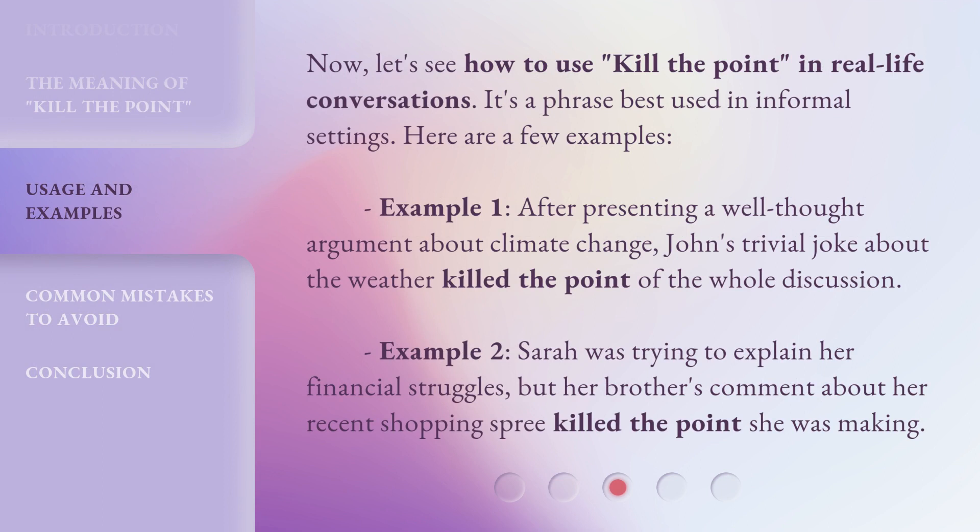Now, let's see how to use 'Kill the Point' in real-life conversations. It's a phrase best used in informal settings. Here are a few examples. Example 1: after presenting a well-thought argument about climate change, John's trivial joke about the weather killed the point of the whole discussion. Example 2: Sarah was trying to explain her financial struggles, but her brother's comment about her recent shopping spree killed the point she was making.